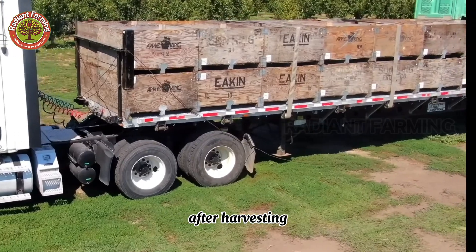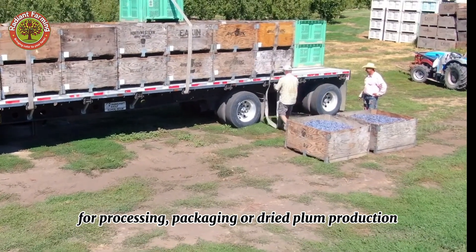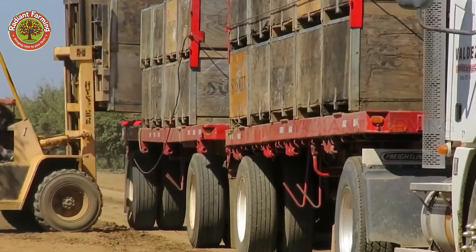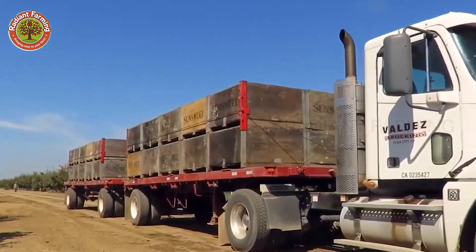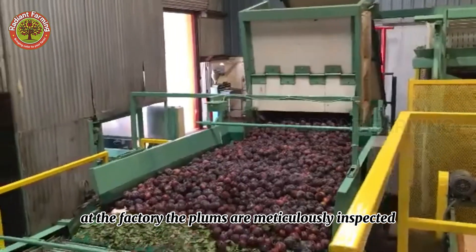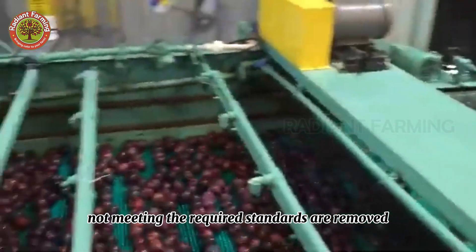After harvesting, billions of plums are transported to factories for processing, packaging, or dried plum production. At the factory, the plums are meticulously inspected, and any fruits not meeting the required standards are removed.